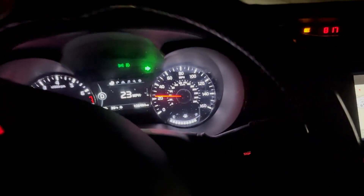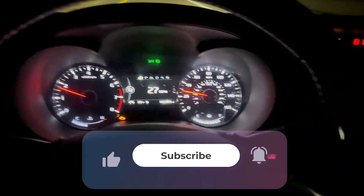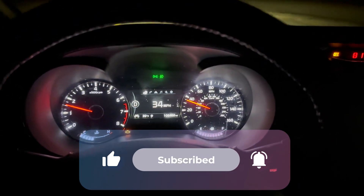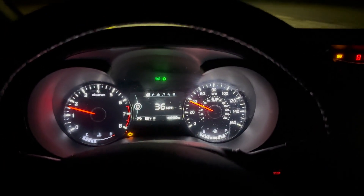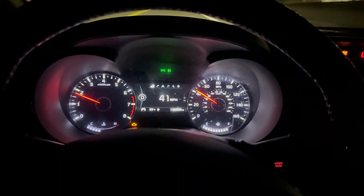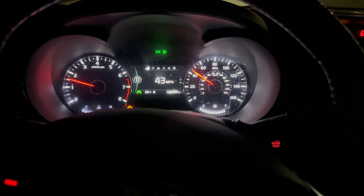If this video helped you solve your check engine light mystery, hit that like button and subscribe for more car tips that will save you time and money. I'd love to hear from you — have you ever had a check engine light issue that wasn't on this list? Let me know what it was in the comments below. Drive safe, and I'll see you in the next video.